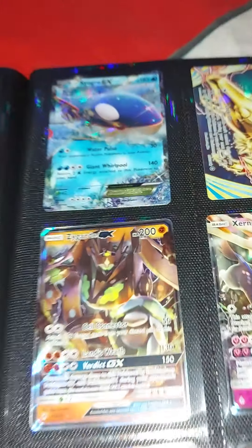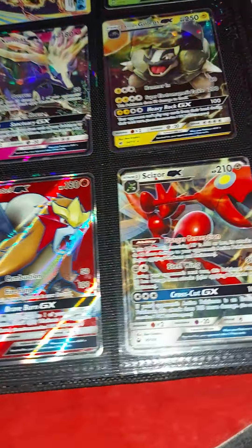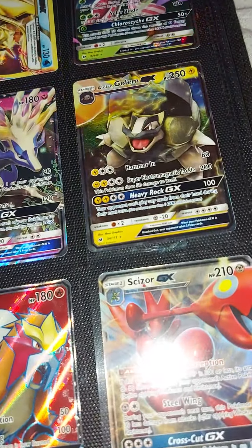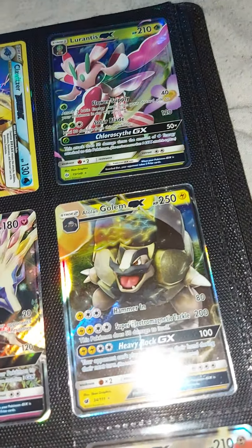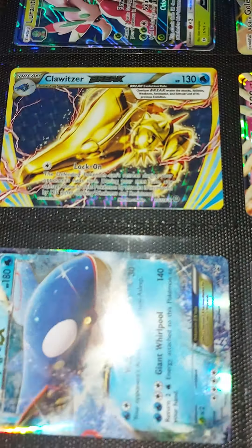Right here we have Kyogre, Zygarde, Mewtwo, Entei, another Xurkitree GX, Scizor, Golem, and Larnitus. And there's one BREAK card right here which is Clawitzer.